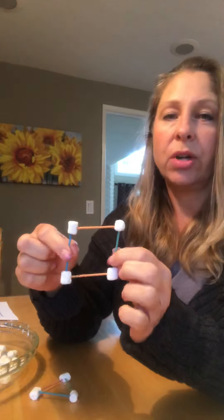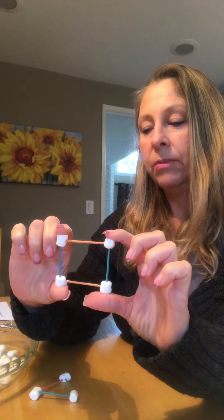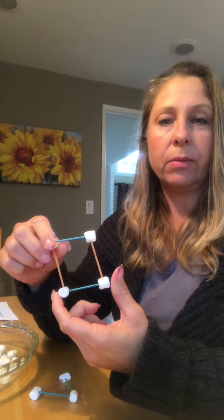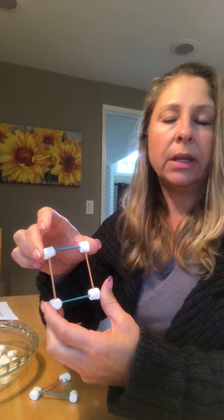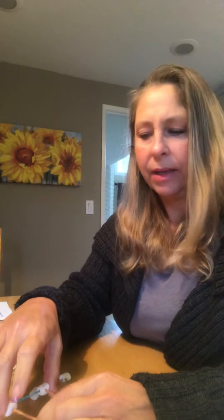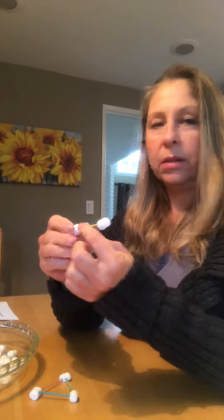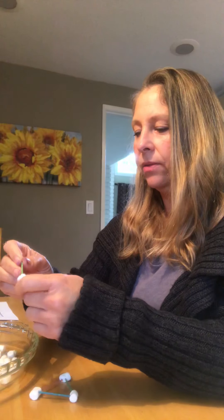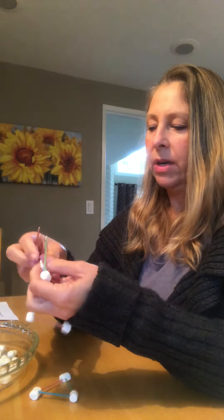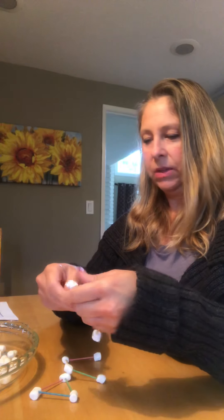But we are going to do the cube, and we're going to start with the square. To build your cube today, you can use toothpicks and marshmallows, or you can use blueberries, grapes, or Play-Doh or building clay — that worked out great too. You're going to build a bunch of squares and then hook them together with some more sticks. Sorry, I forgot to get my toothpicks out of the cabinet.